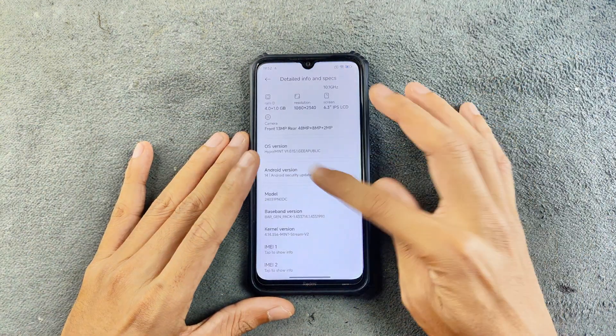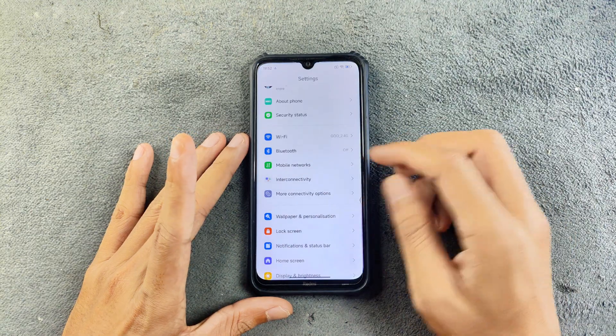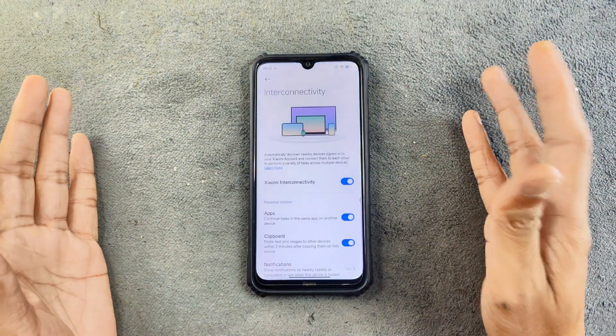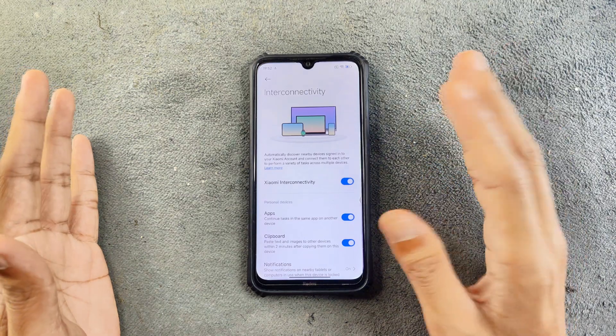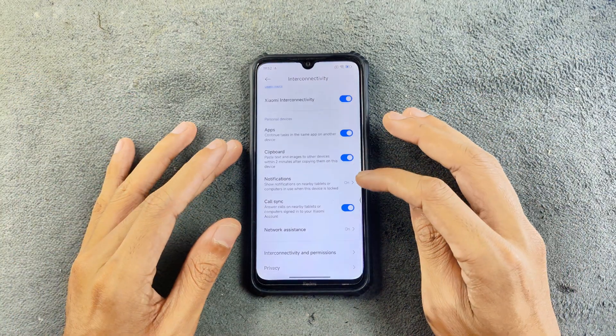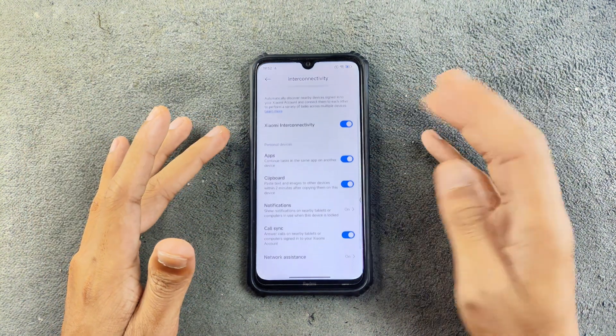As a HyperOS build, there are some HyperOS features. First, let's talk about them. We do have an interconnectivity feature. I did try the feature but it doesn't actually work. I tried it with my Poco F5 Pro and my Pad 6 — it doesn't do anything, although we do have a few options here. So it doesn't work.